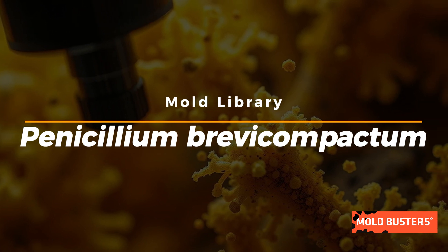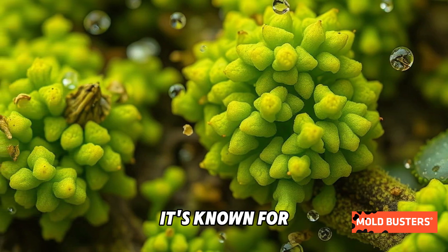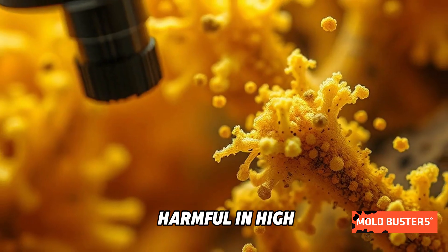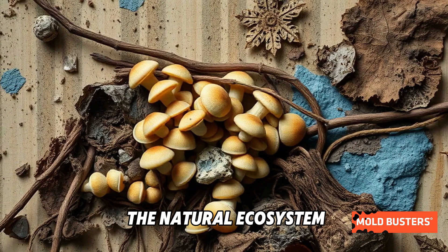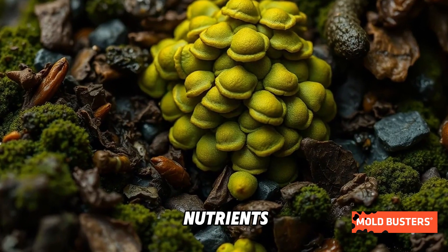Penicillium brevicompactum is a fascinating mold species with a hidden duality. On one hand, it's known for producing mycotoxins like mycophenolic acid, which can be harmful in high concentrations. On the other, it plays a vital role in the natural ecosystem, breaking down organic matter and recycling nutrients.